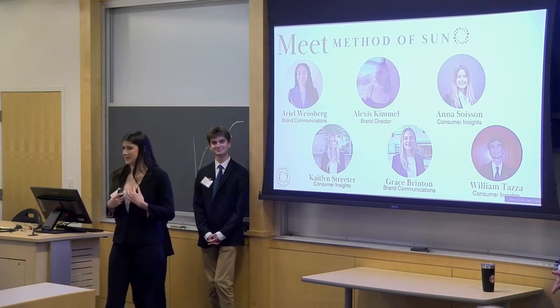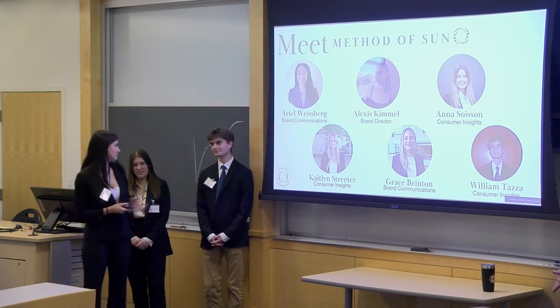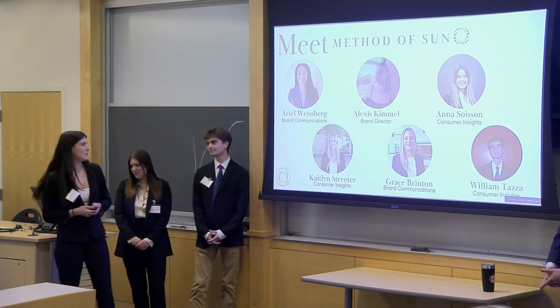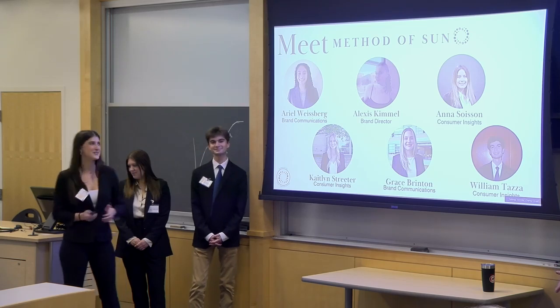We are the brand team. My name is Alexis Kimmel, the brand director. I'm Will Taza, I'm on the Consumer Insights team. And here we also have Arielle, Anna, Caitlin, and Grace with us.